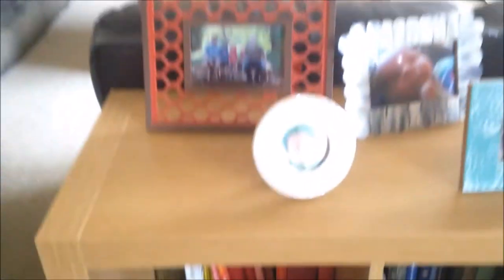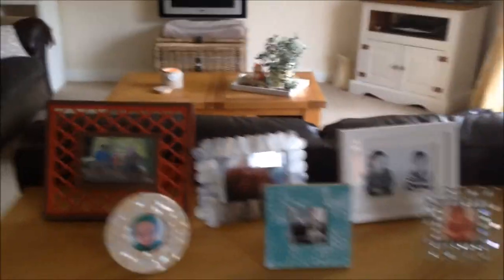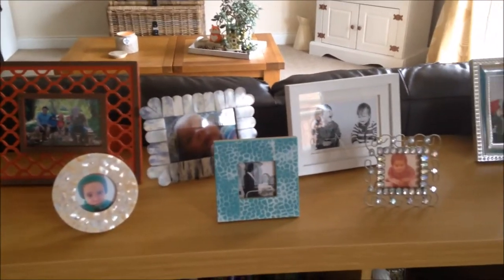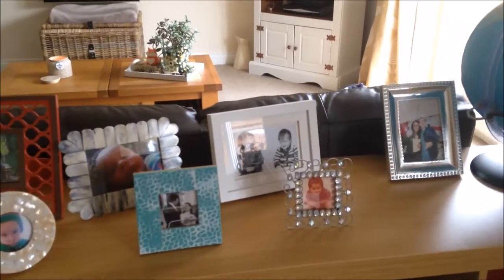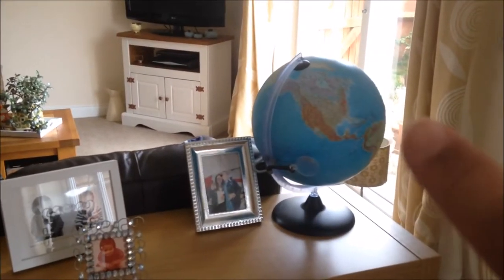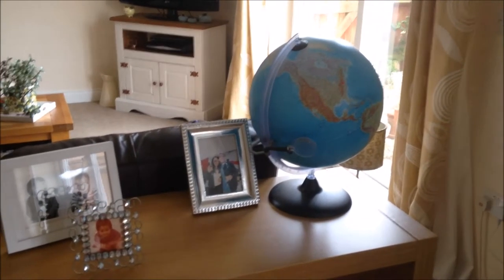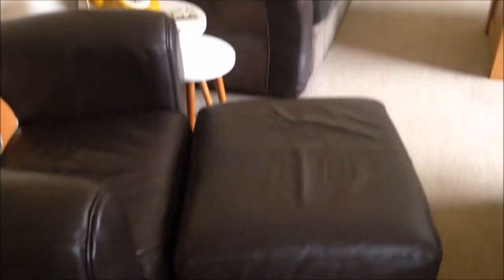I've got family frames from all over the place - if there's a particular one you like, let me know and I'll try to remember where I got it. The globe Paul bought many years ago from Lidl and it lights up - there's a little light inside. Then our sofas are all from DFS but bought at different stages.